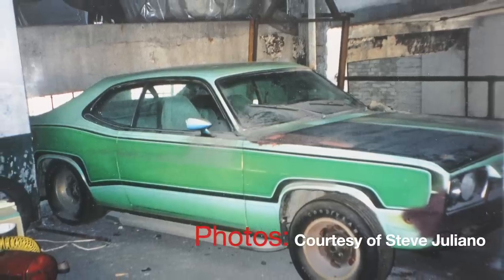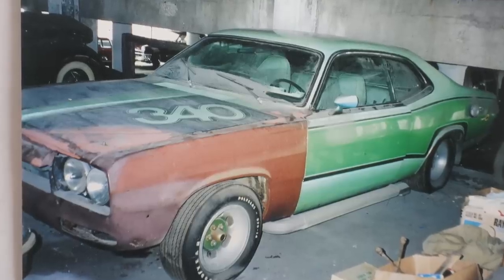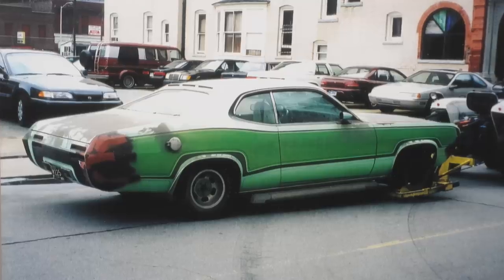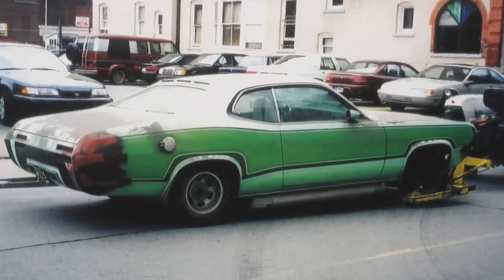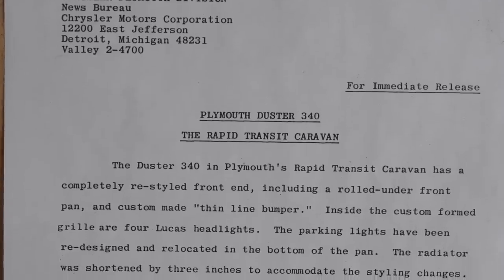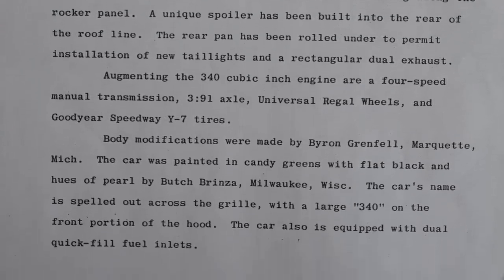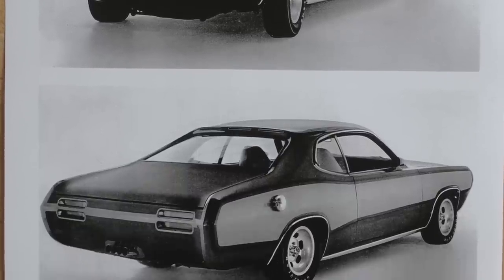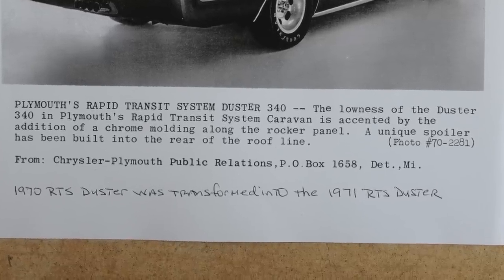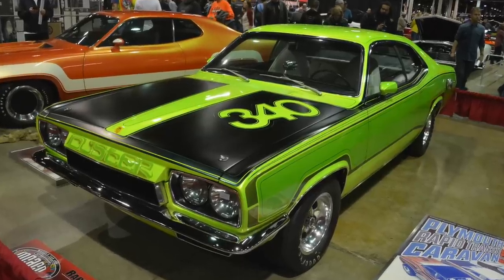A factory show car abandoned in a parking garage? Evidently that's what happened. Somebody parked a '70-'71 Rapid Transit System Duster in quality parking and storage in downtown Detroit in 1978. They paid two years storage and never came back. Here's the press release on this car: a '70 Plymouth Duster 340, built for the Rapid Transit Caravan that toured the country in 1970 and 1971. Steve Giuliano liked to joke his car was two of one built, because it was a red '70 model first, then updated to a green Duster in '71.